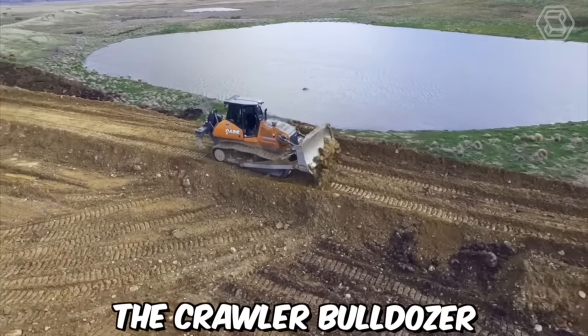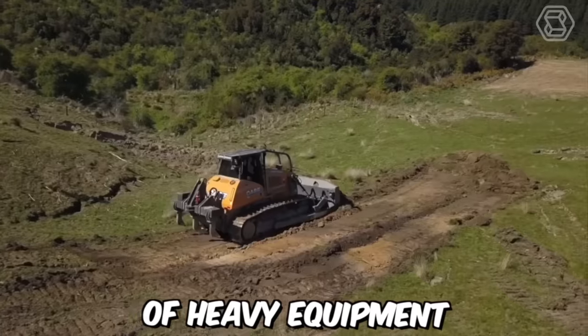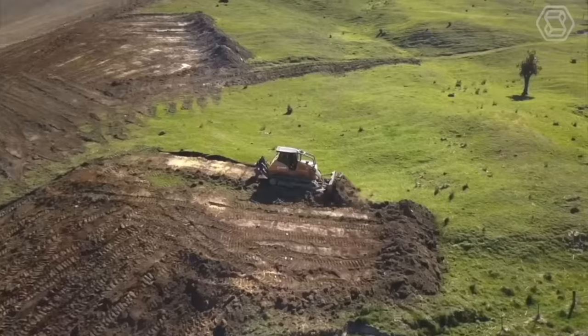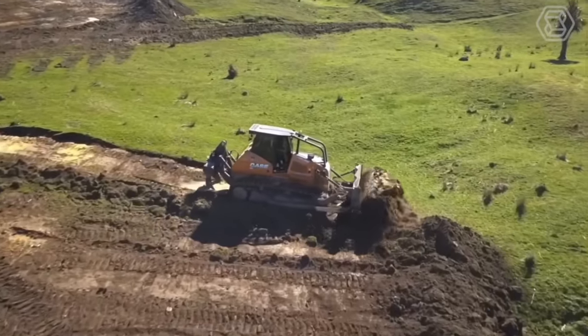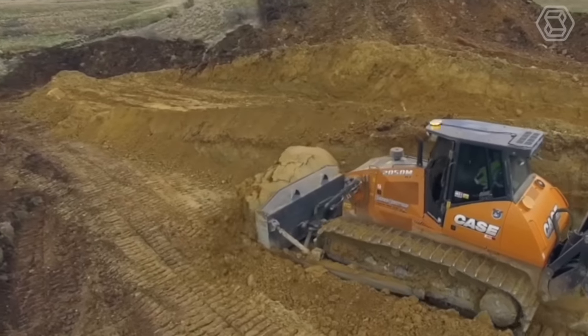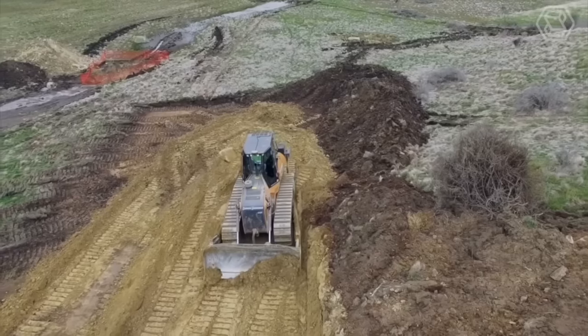The Crawler Bulldozer Case 1650L is a powerful and versatile piece of heavy equipment designed for earthmoving and construction tasks. It features a durable undercarriage and a powerful engine, making it ideal for demanding jobs in tough environments. The operator's cab is spacious and comfortable, with a range of features designed to make work easier and more efficient.